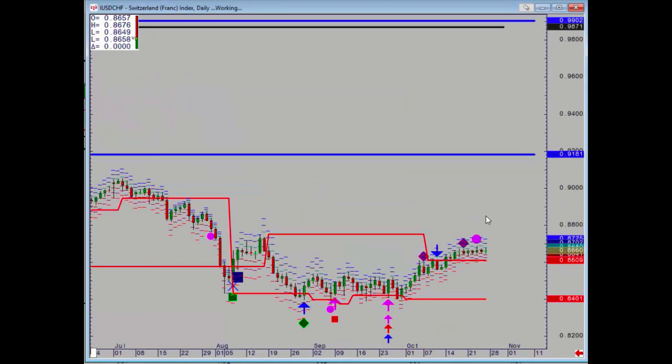Dollar Swiss is very, very quiet. We've got the latest breakout point at 0.8609 — a daily close below there would put us back in sideways.